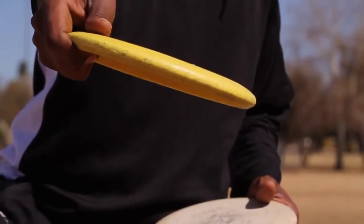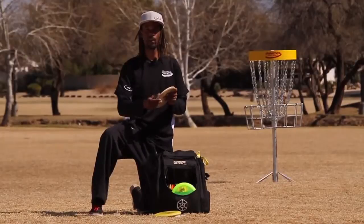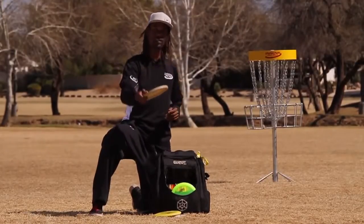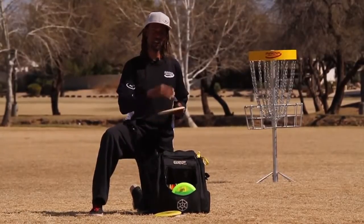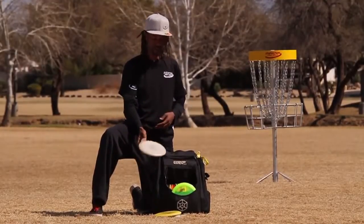Nothing fancy, nothing hard. Then one that's really beat up that I might use as a turnover putter — something to go left to right that's going to glide out. So I like to play the glide with my putters, and actually in most of my discs. And I can explain the same thing with my rocks.